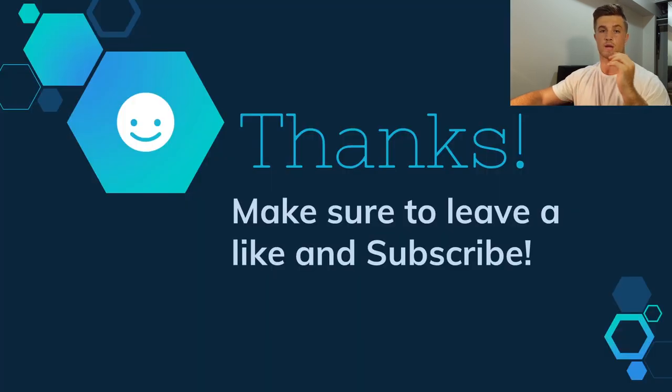Thank you all for watching. Please make sure to like and subscribe if you enjoyed this video and leave a comment below. I'll be bringing out future videos on other cryptocurrencies very soon, so hit that subscribe button and I'll catch you later.